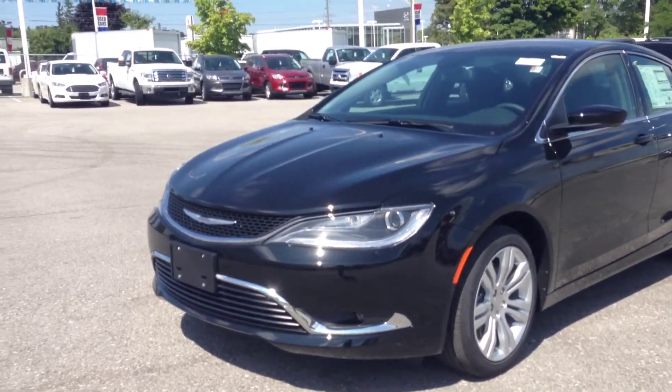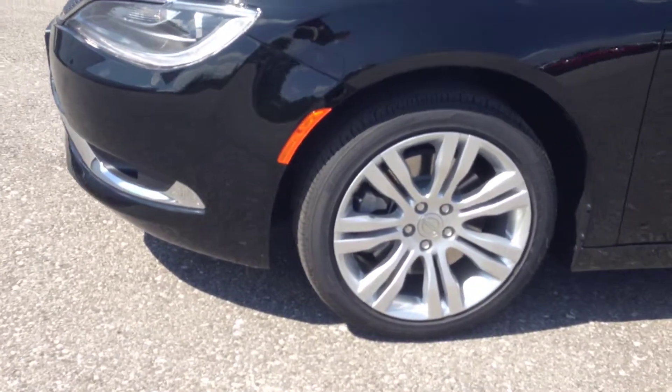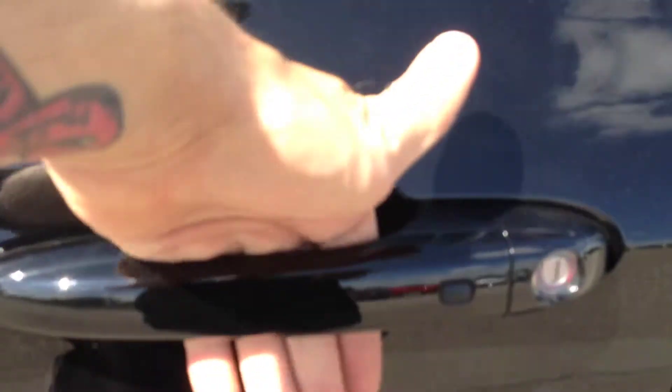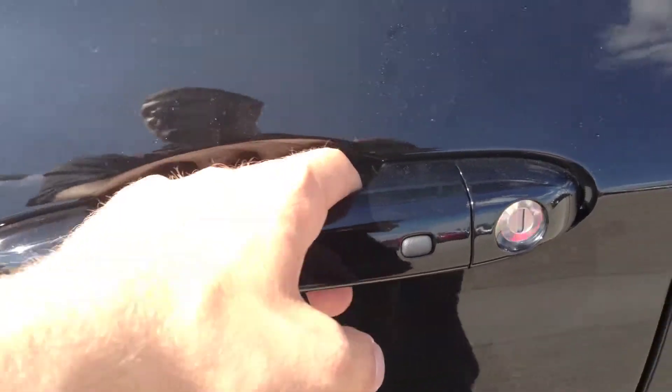As you can see, we have projector headlights, fog lights, and 18-inch alloy wheels with TPMS sensors. We also have the new passive entry system which lets you simply unlock the door by placing your hand like so, and lock it by pushing this button — only works with the key fob on you.